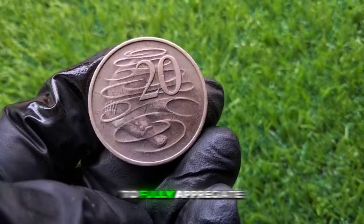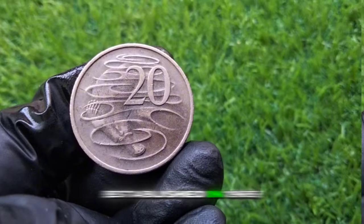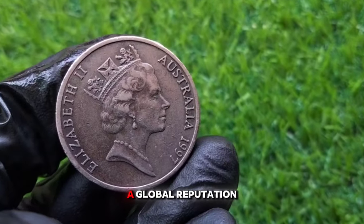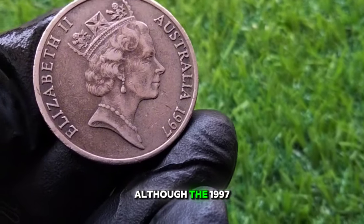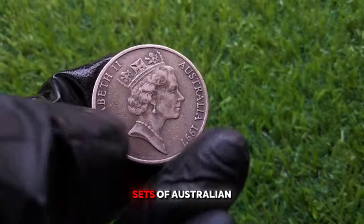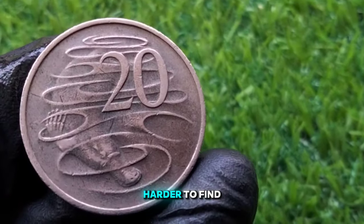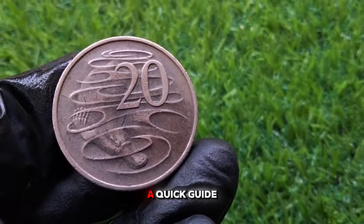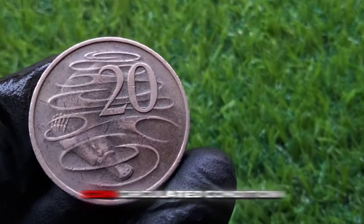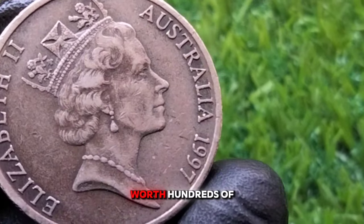To fully appreciate the 1997 20 cent coin, it's important to understand the broader context of the Royal Australian Mint. Established in 1965 in Canberra, the mint produces all of Australia's circulating coins and has built a global reputation for quality and innovation. Although the 1997 20 cent coin wasn't part of any special commemorative release, many collectors still seek out specific years to complete their sets of Australian decimal coins. As time passes, older coins in pristine condition become harder to find, which can increase their value. In summary: circulated condition is worth face value of 20 cents; uncirculated condition is worth $1 to $5; error coins vary but could be worth hundreds of dollars.